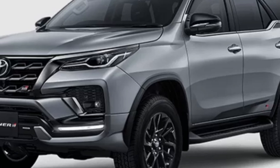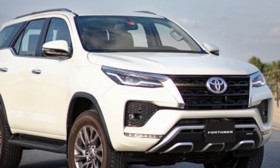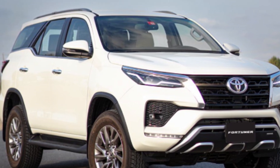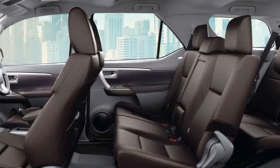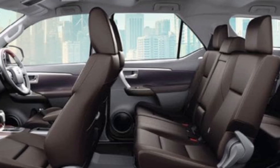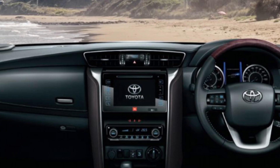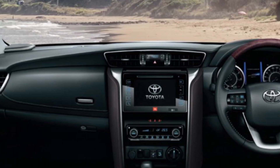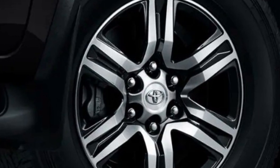Interior: The interior of the Toyota Fortuner 2023 is expected to be spacious and luxurious, with comfortable seating for up to seven passengers. The car may come equipped with features such as a touchscreen infotainment system, climate control, leather upholstery, and a premium sound system. It may also come with safety features such as airbags, ABS, EBD, and traction control.